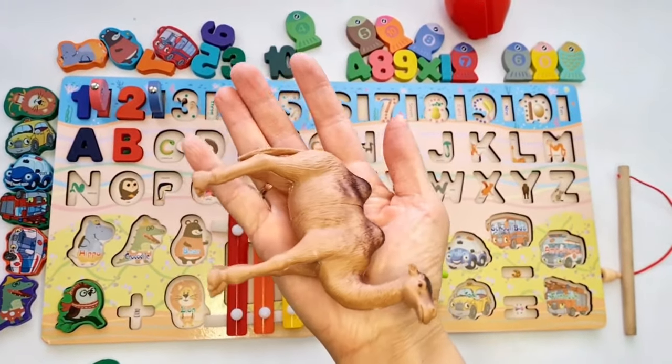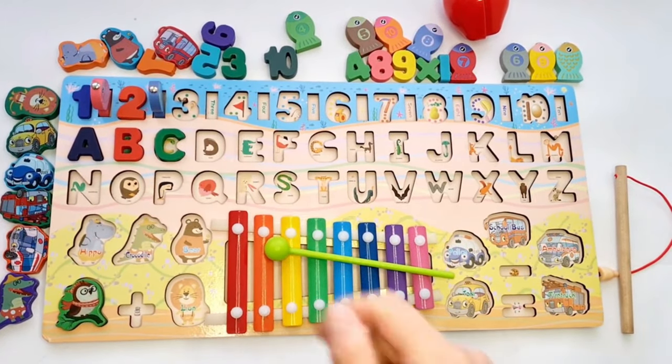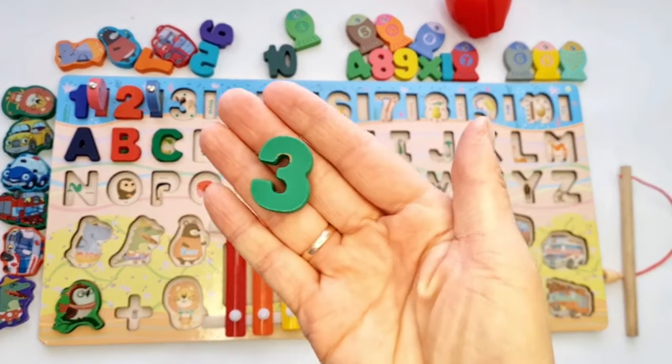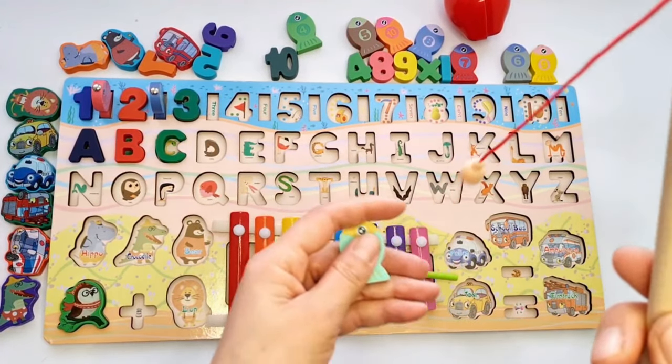C for camel. Let's find number three. Yes, it's number three. Let's put them please and fish. Number three.